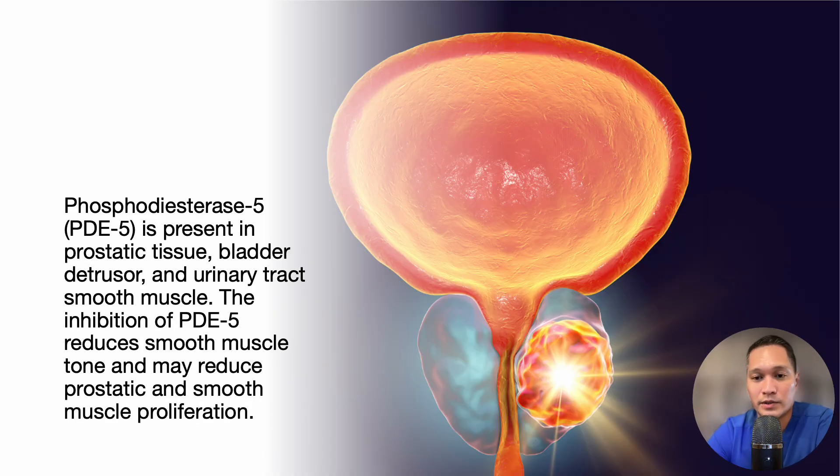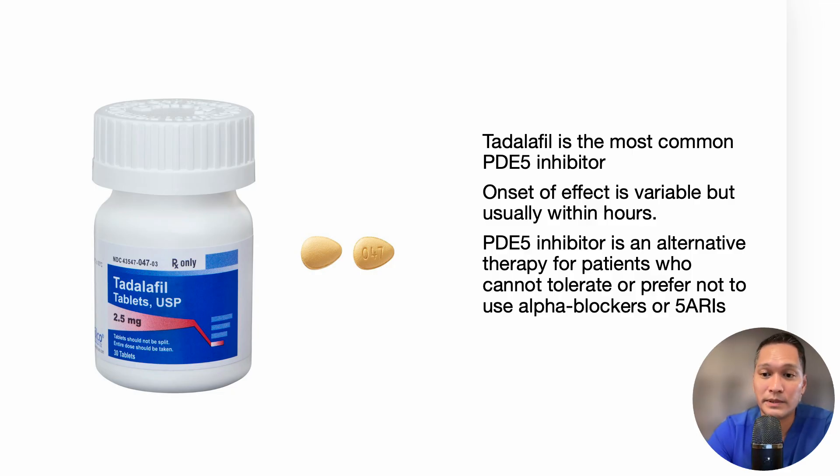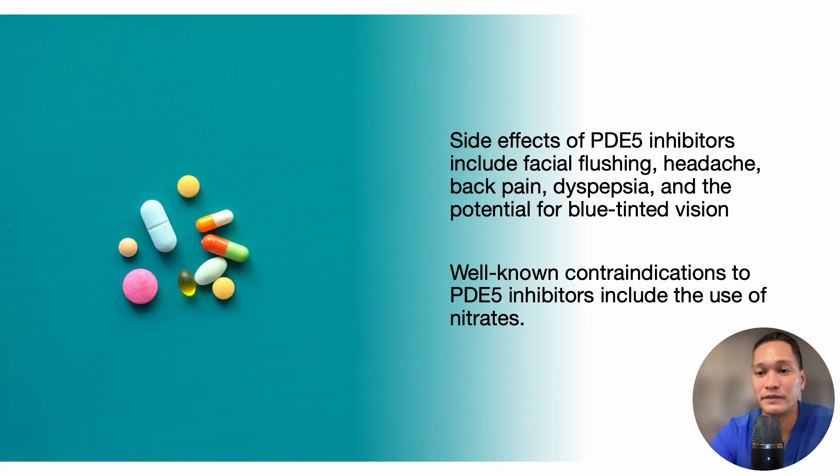Regarding PDE5 inhibitors: phosphodiesterase 5, or PDE5, is present in the prostatic tissue, bladder detrusor, and urinary tract smooth muscle. The inhibition of PDE5 reduces smooth muscle tone and may reduce prostatic smooth muscle proliferation. Tadalafil is the most common PDE5 inhibitor. The onset of effect is variable, but usually within hours. PDE5 inhibitors are an alternative therapy for patients who cannot tolerate or prefer not to use alpha blockers or 5-alpha reductase inhibitors. Side effects include facial flushing, headache, back pain, dyspepsia, and the potential for blue-tinted vision. Well-known contraindications to PDE5 inhibitors include the use of nitrates.